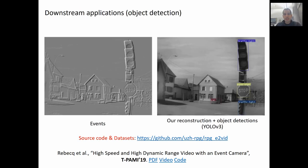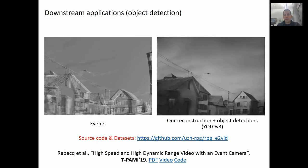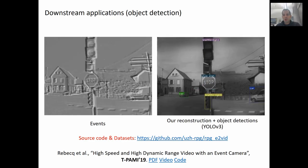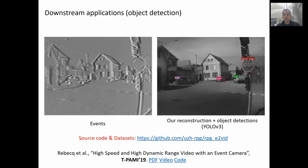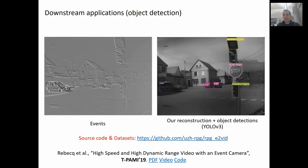In this video, we show an application to object recognition. Specifically, we run YOLO on our reconstructed frames. The output overlaid on the reconstructed frames is shown on the right. Here too, the object recognition will possess the outstanding properties of the event camera, meaning that it will work also in very high speed motion and very high dynamic range.